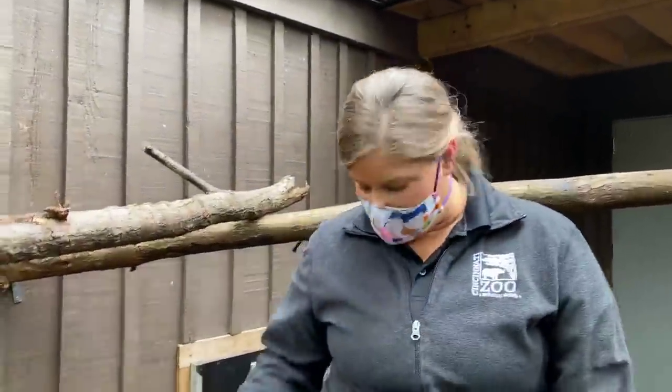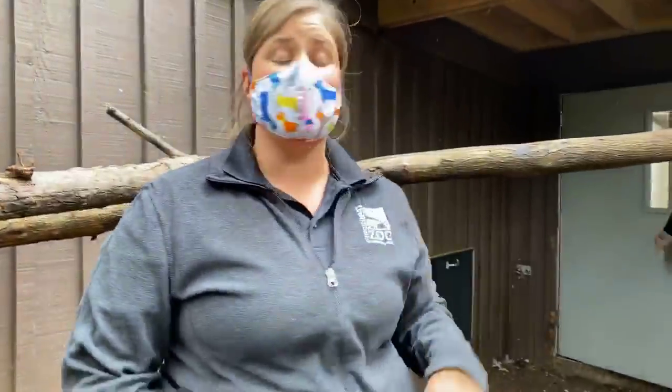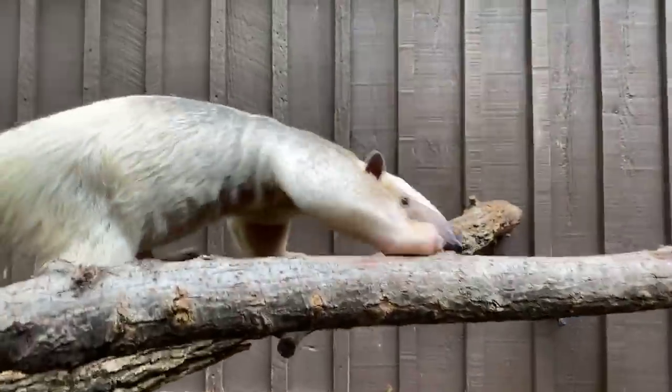Hi everyone! Welcome to the Cincinnati Zoo's home safari. My name is Marky and I am joined with Melanie, another fellow keeper. We are both interpretive keepers here at the zoo and we are here to show you a very special animal in our animal ambassador collection.